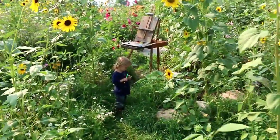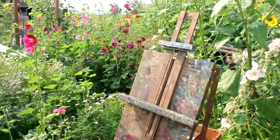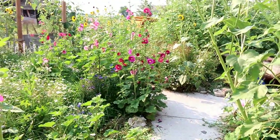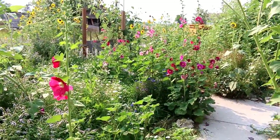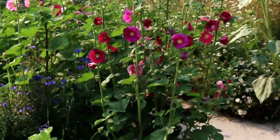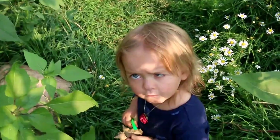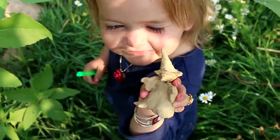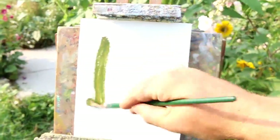I've got my easel set up and I'm going to paint this little stand of hollyhocks. All of this is beautiful and it's difficult to choose one spot in a beautiful flower garden such as this. But for today I'll just focus on that. They're called hollyhocks. But look what I made — that is so cute. I love it, Banjo.